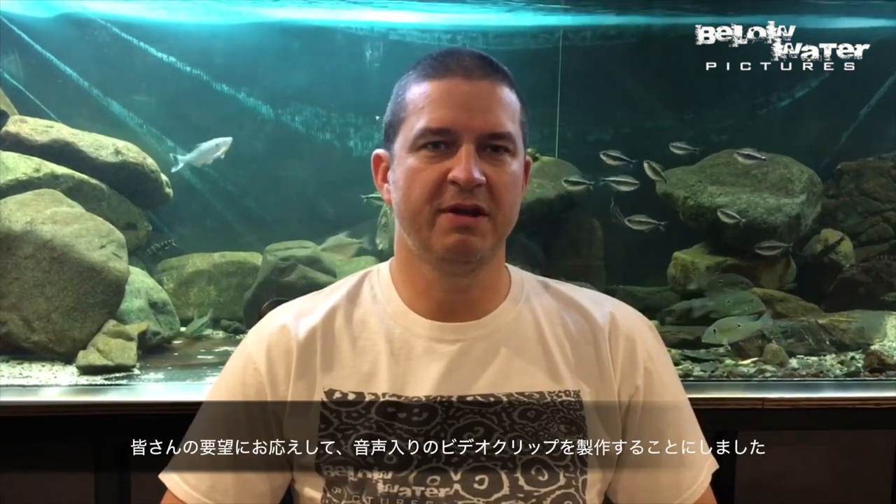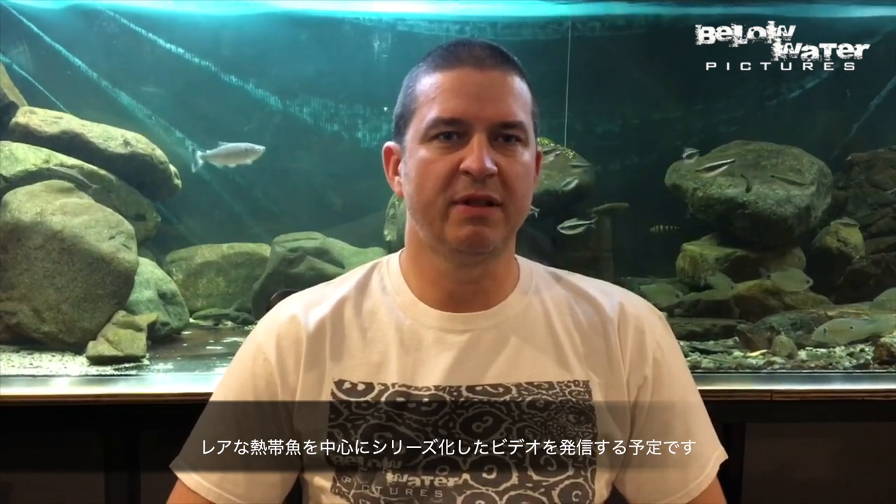Hi, this is Oliver from Below Water. We get asked all the time to add sound to our videos, so we're going to give this a try. What we're going to do is profile some rare and interesting fish in a couple of minute-long profiles. If you like what you see, please subscribe so we have some encouragement to do more of it. Thank you.